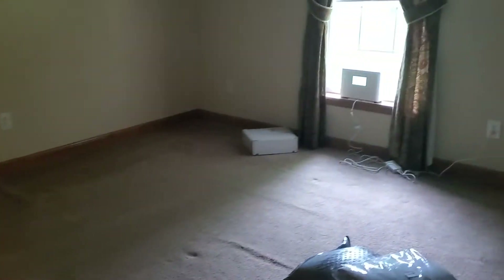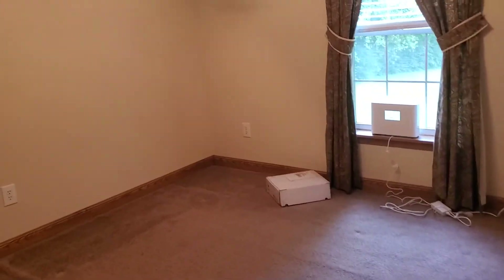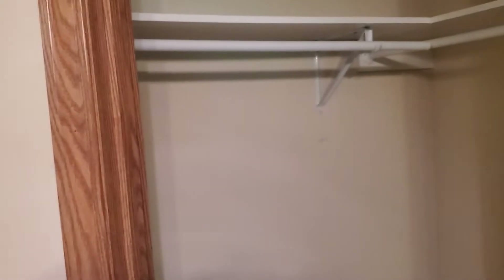This is the second largest bedroom, again with another decent sized closet.